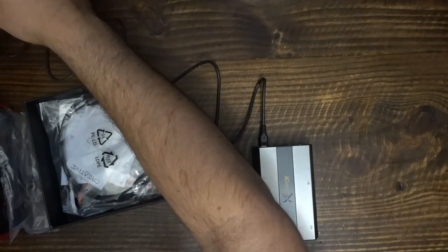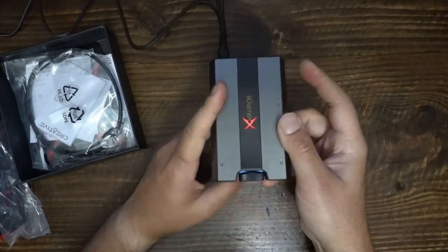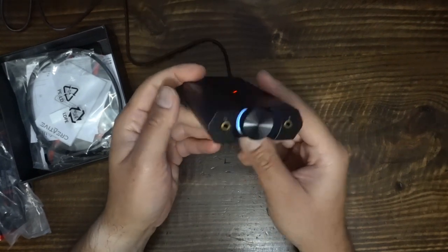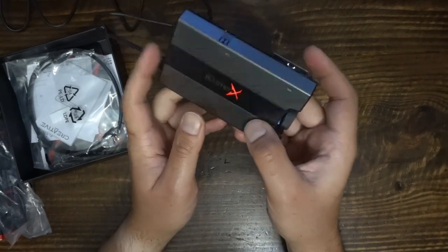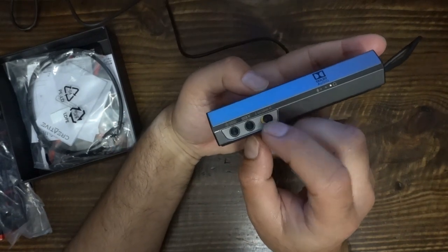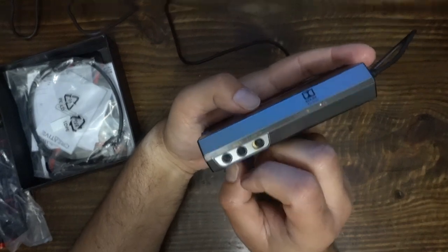The G6 is not the best built DAC I've ever seen. There's a lot of plastic on it, it is light and easily moves on your desk when you plug in your headphones, and it's not the most attractive product either. But aesthetics aside, the G6 has some of the most impressive features that make real-world differences.